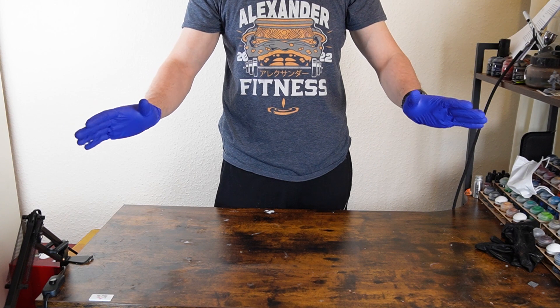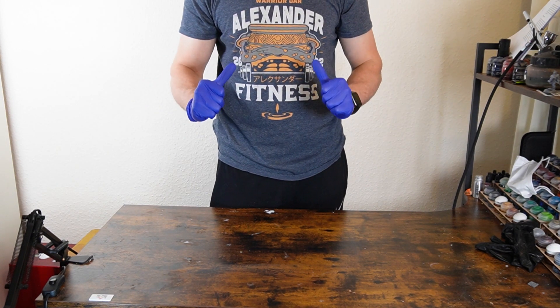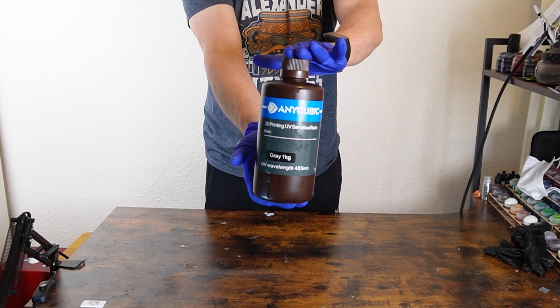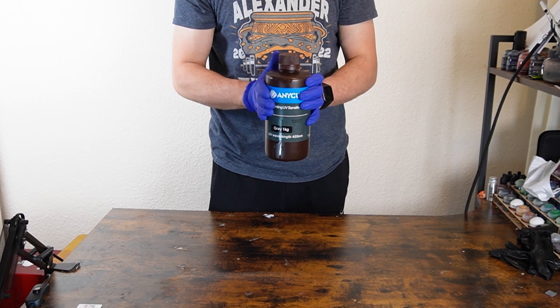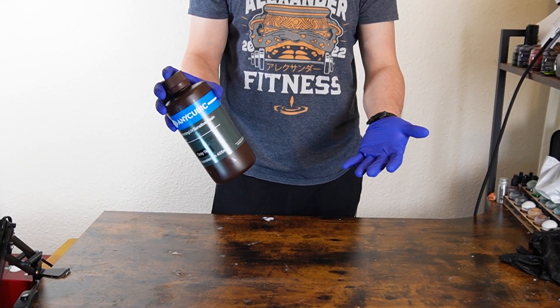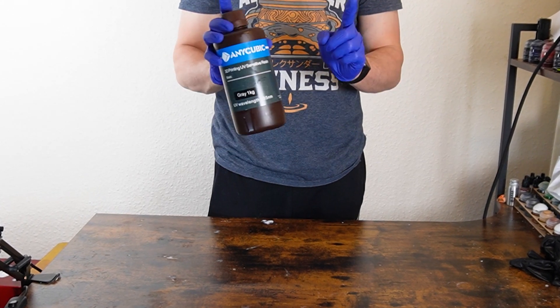We have covered the main safety points of printing. You've got your mask, your gloves, ventilation going, and you're ready for your first print. You now need to consider what resin to buy. There are loads of different brands, colours, and types of resin out there. I stick with the standard Anycubic Grey resin, as I've had the best results with this. This will, however, be a personal preference, but I recommend this one.